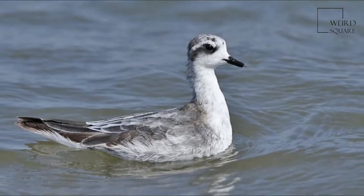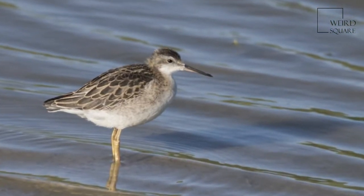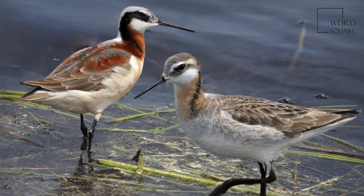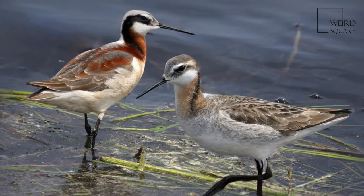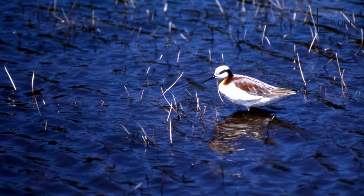The breeding male is a duller version of the female. They have lobed toes to assist with their swimming. Young birds are grey and brown above, with buff underparts and a black patch through the eye. In winter, the plumage is essentially grey above and white below, but the black eye patch is always present.